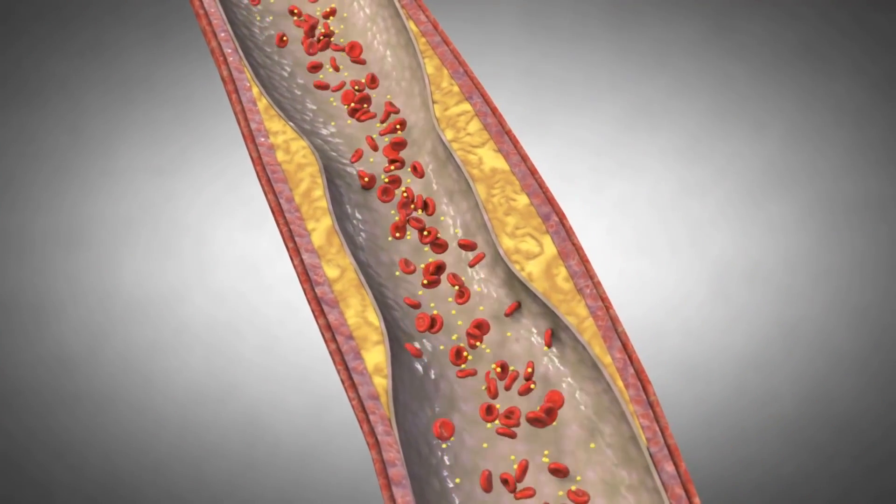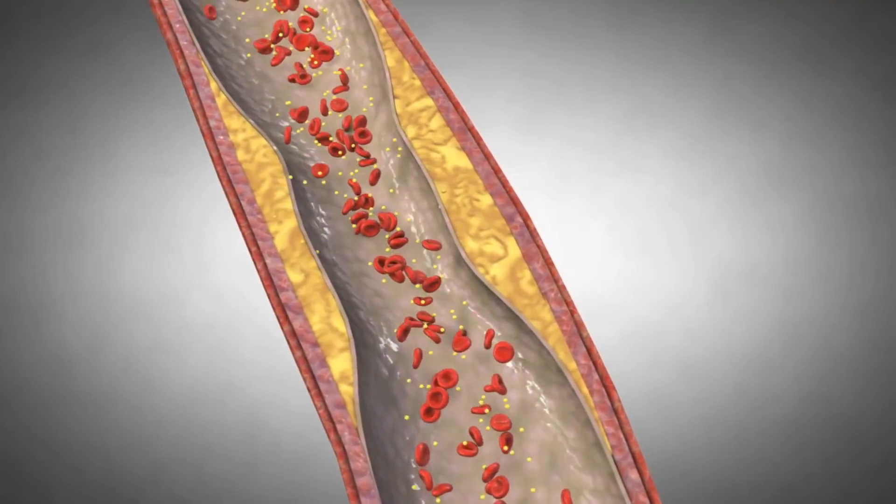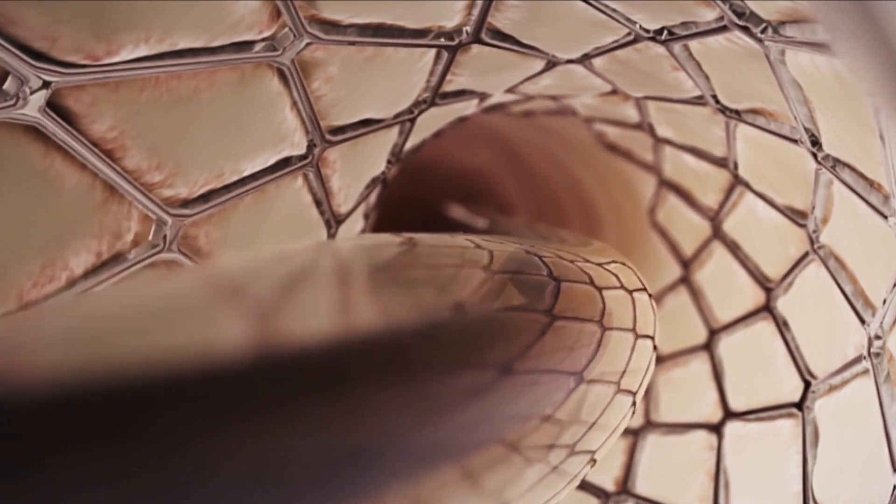Oftentimes what happens after angioplasty is right after you stretch it open, the artery can collapse down again, called recoil. And in that situation, the stent is placed inside of the vessel to prop it open so it doesn't recoil and narrow again.